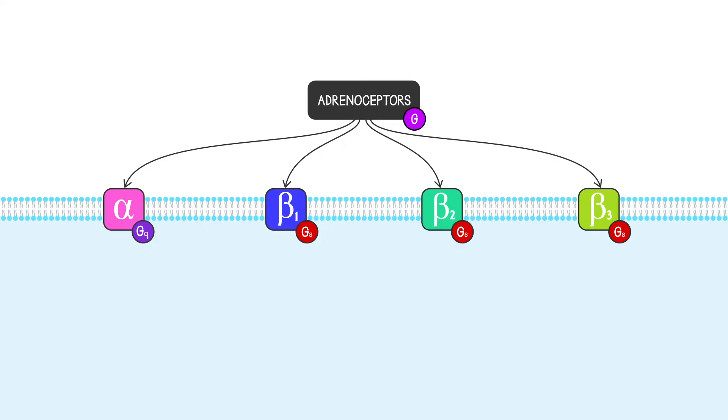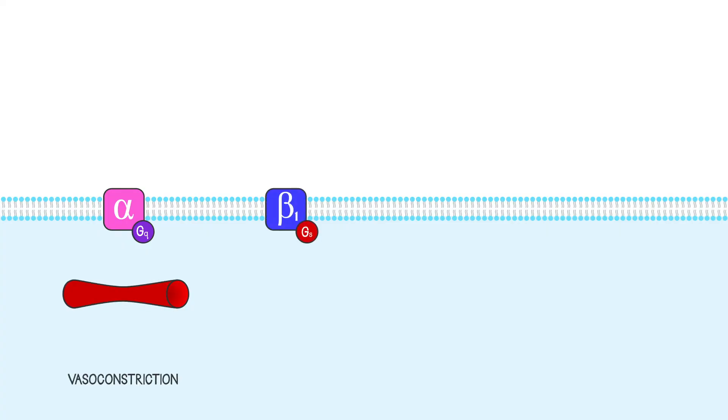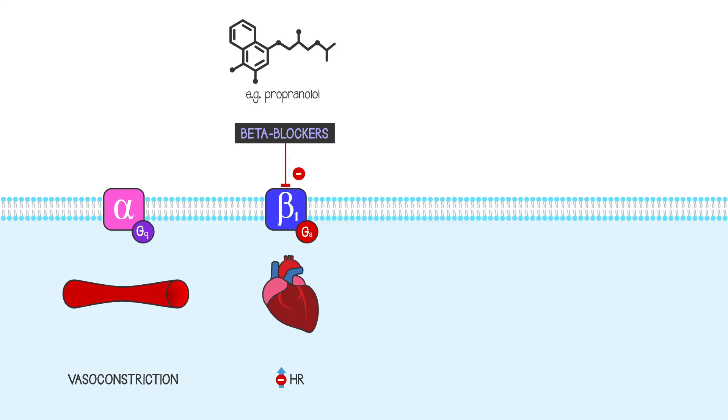To give some examples: alpha-adrenoceptors are found on blood vessels and promote vasoconstriction. Beta-1 adrenoceptors are on the heart, causing the heart rate to speed up. These are the ones which are blocked with drugs called beta-blockers. If you take beta-blockers, your heart won't speed up when you get excited, and that could have a useful protective effect if you have a heart condition.